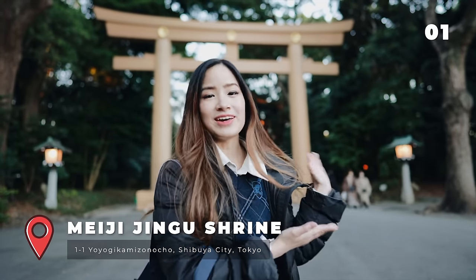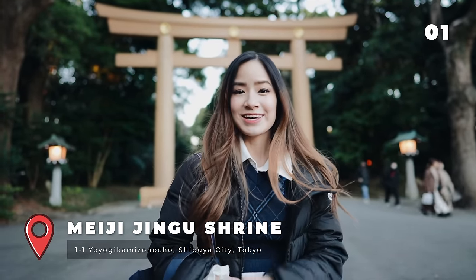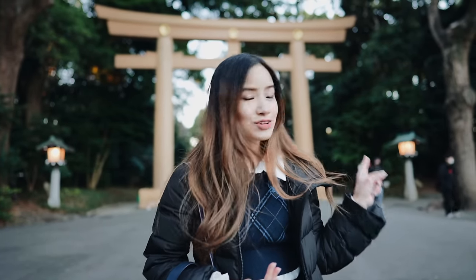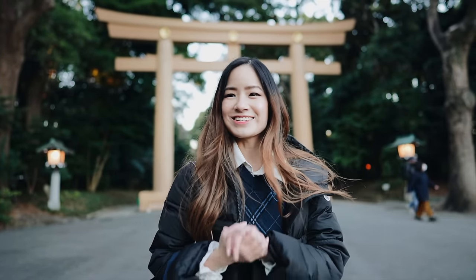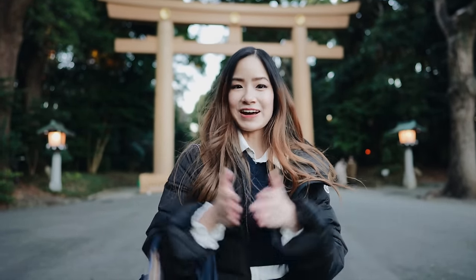We are in front of the gates to the entrance of Meiji Jingu Shrine. It's one of the most famous shrines in Tokyo and it's close to the train station, so it's nice to get away from the hustle and bustle in Harajuku to see something traditional. From these gates, it's about a 15-minute walk to the shrine. It closes at 4pm, so make sure you get there before and factor in the walk.